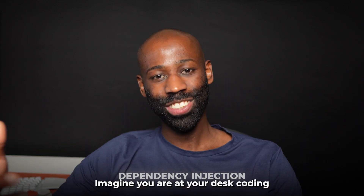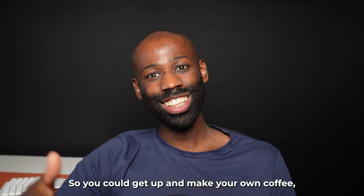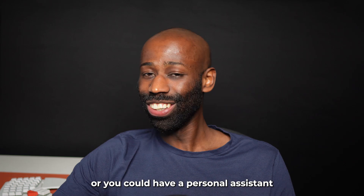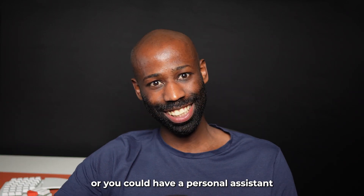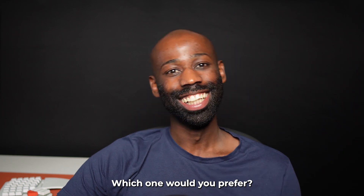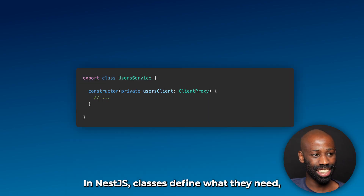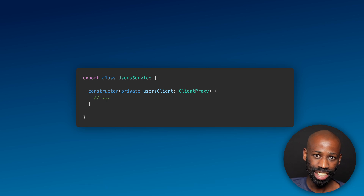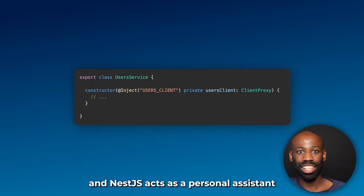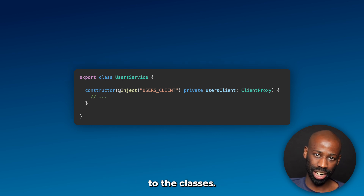Another big deal in NestJS is dependency injection. Imagine you're at your desk coding and you need a cup of coffee. You could get up and make your own coffee, or you could have a personal assistant who brings your coffee whenever you ask. Which one would you prefer? That's dependency injection. In NestJS, classes define what they need and NestJS acts as a personal assistant by providing those dependencies to the classes.